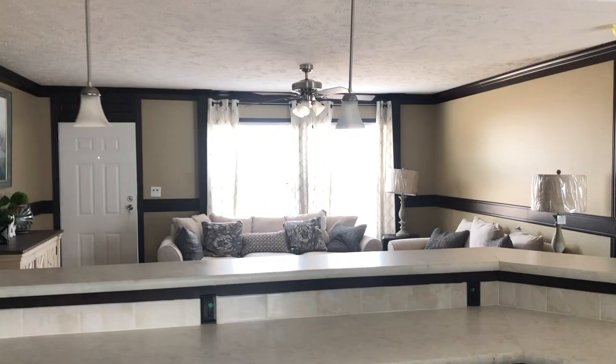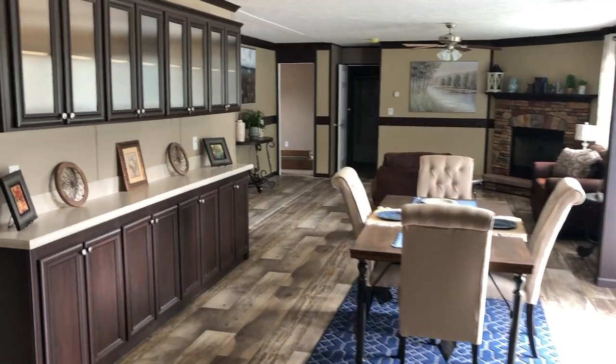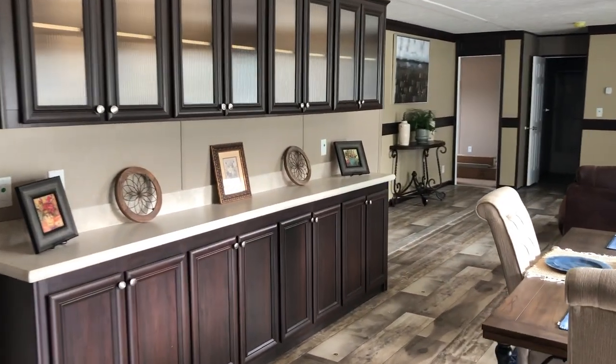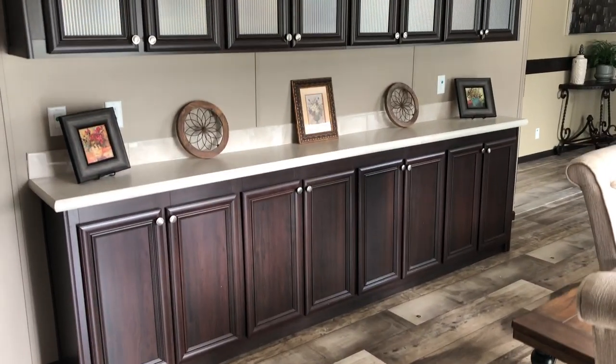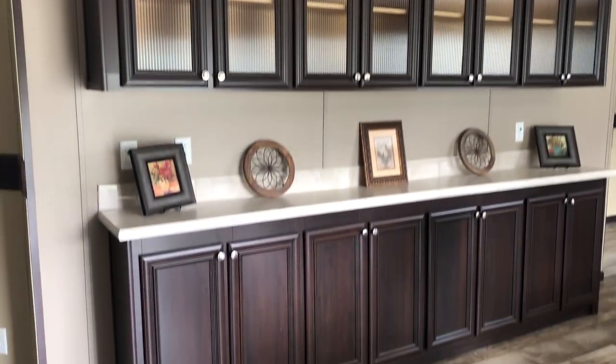Three panel lights hanging down there. Ceiling fans in both living areas. Dining area right here, and it's got a little china hutch — they call it a china hutch, but it's really just a lot of storage. Cabinets all the way down and cabinets here — that's eight cabinets up and eight cabinets below.